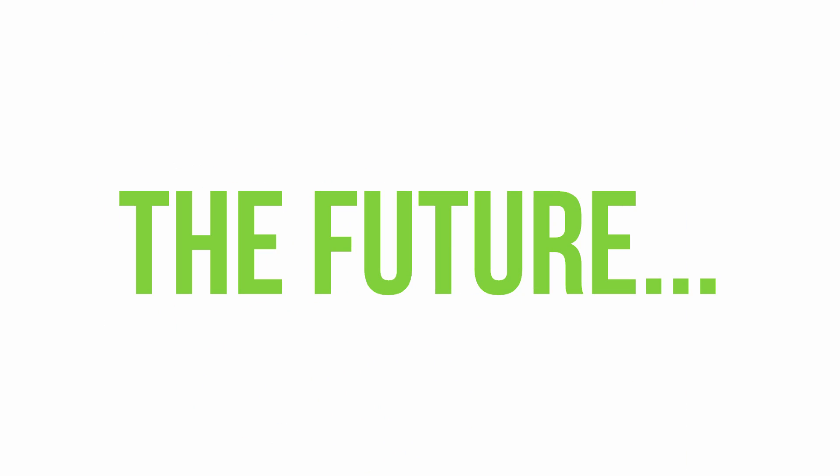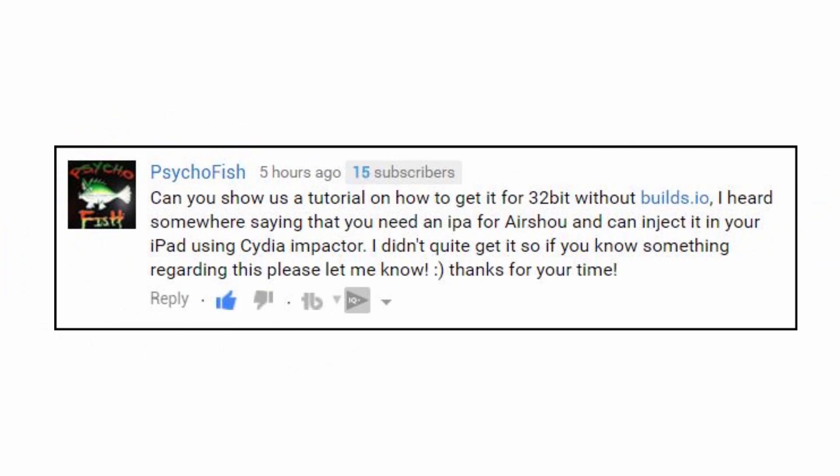So what are your options going forward if you can't get Airshow? One interesting comment came from Psycho Fish, who talked about IPA injection to get the old version of Airshow for free using something called Cydia Impactor. That sounds quite complicated and possibly unsafe and may involve jailbreaking, so I'm going to do some research and get back to you with a video if I think it's feasible.